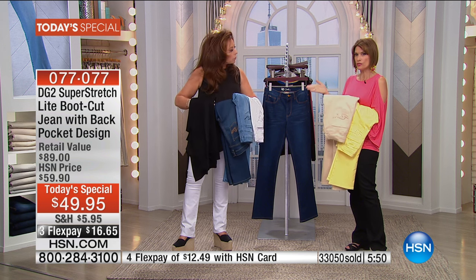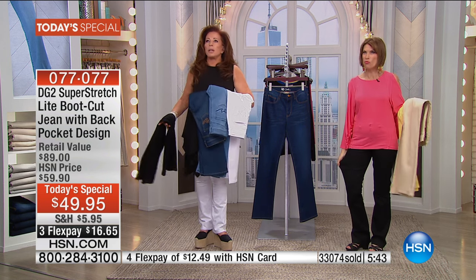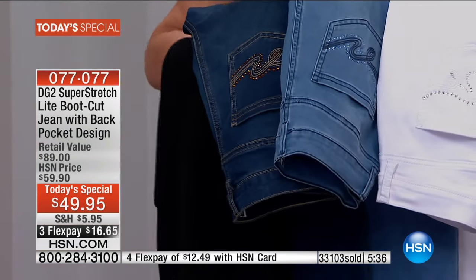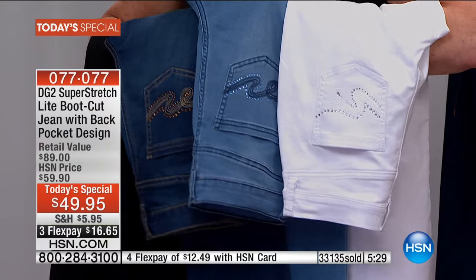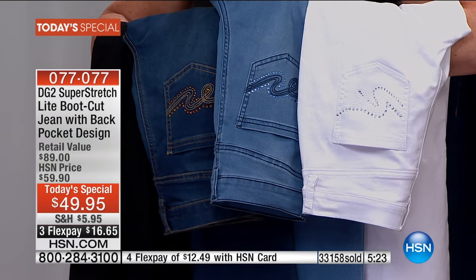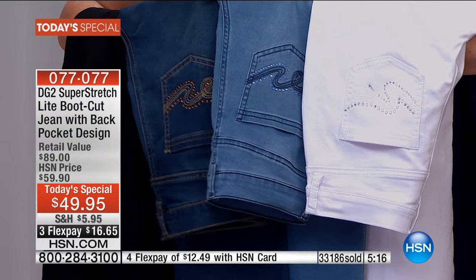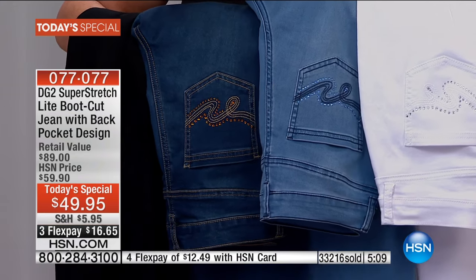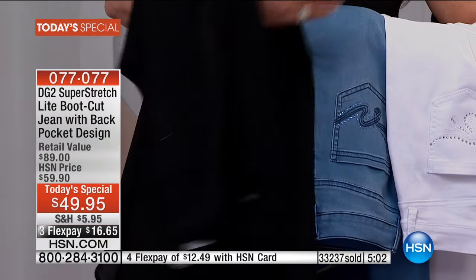Especially living in Florida, once you get used to super stretch light it's hard to go back to anything else. I like super stretch light because it gives you a more tailored, high-end effect. Look at that — that's my kind of embellishment: it's subtle, it's ladylike. The lift to it on both the inner and outer part of the pocket also gives the illusion of lift to the derriere. We worked so hard on making this lyrical and wearable.